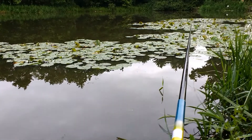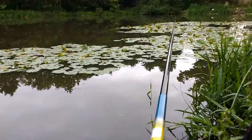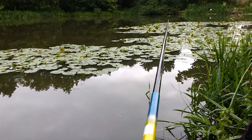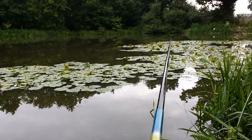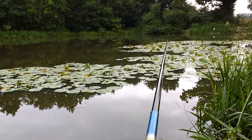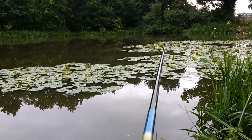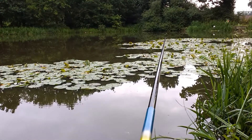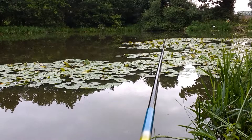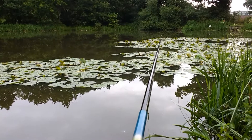The bubbles are still showing and here's a little bite. A lot of movement out in the rushes and in the lilies. Bubbles are still coming up fairly actively in the swim. That's the occlusion and the small tench move around.